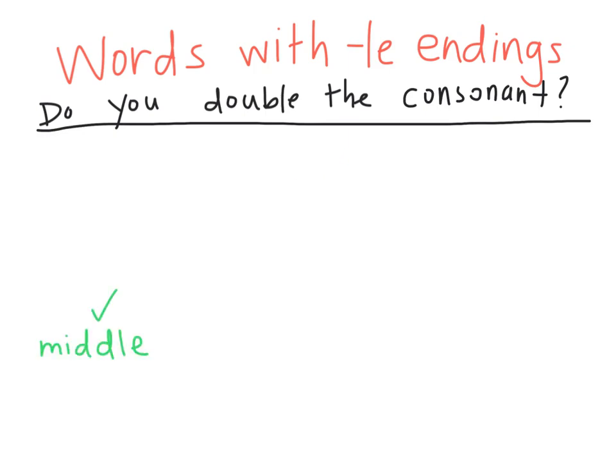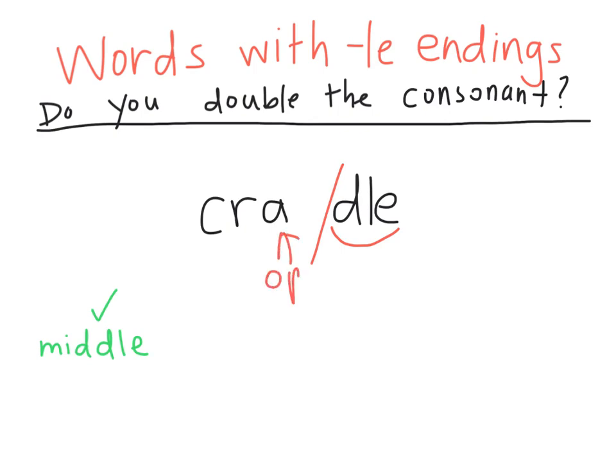Let's try with the word cradle. Do we need to double the D before the LE? Well, I know that the DLE makes that second syllable. The first syllable is 'cray' — it ends in a vowel, which means it's open, so it makes its long sound. This word is cradle. We don't need to double the D.